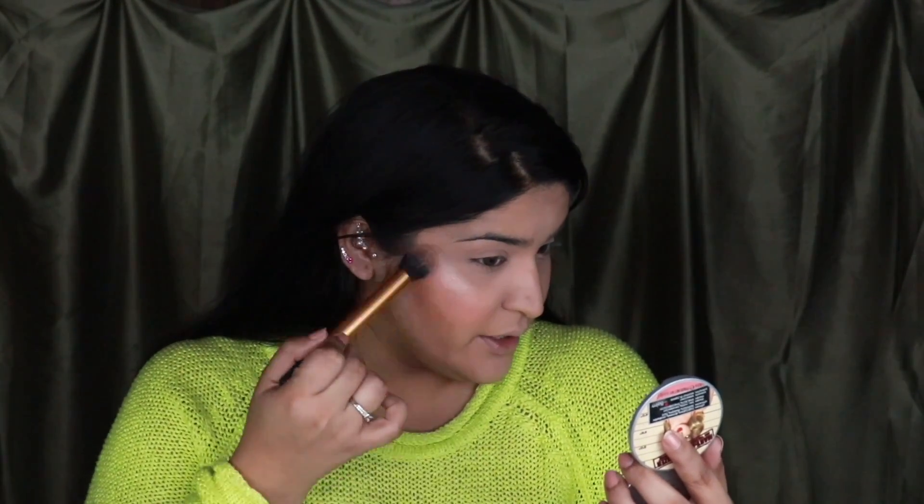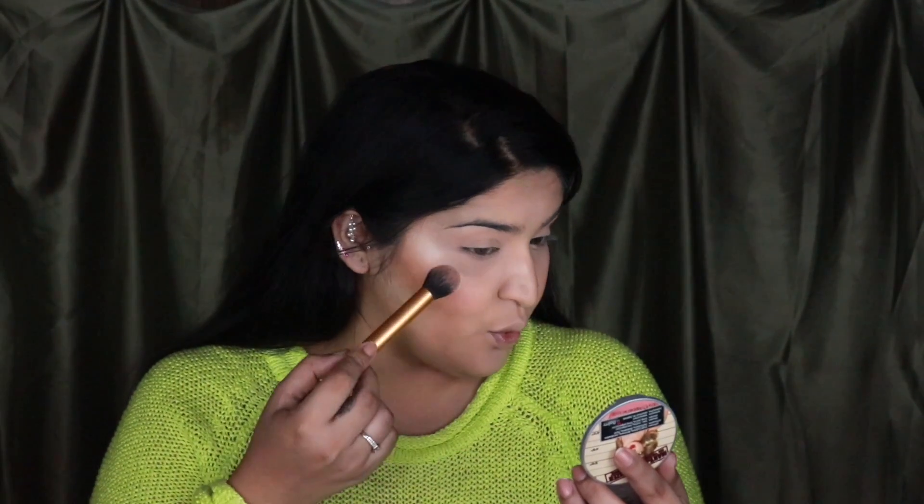The top rated highlighter on Nykaa is of course the Mary Luminizer by The Balm — it's a beautiful highlighter, one of my first and one of my favorites. I just love this highlighter. I'm piling it on my cheekbones and hitting all the areas I love to highlight. My definition of 'enough highlighter' might be different from yours, and that's the beauty of makeup — you can have different definitions for everything.